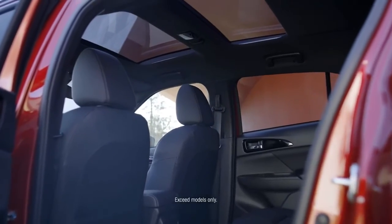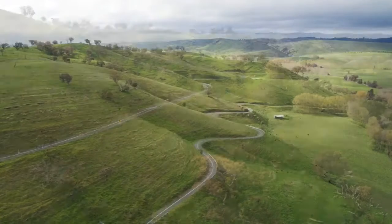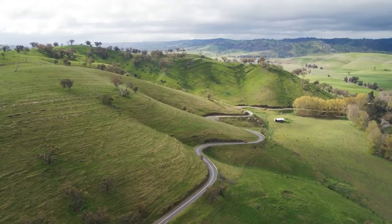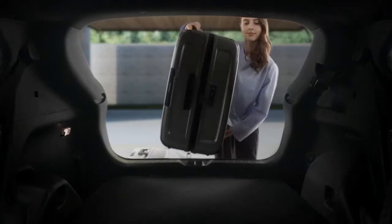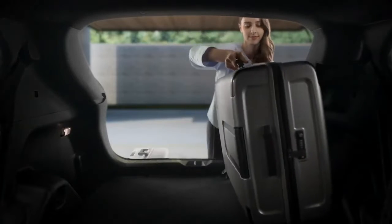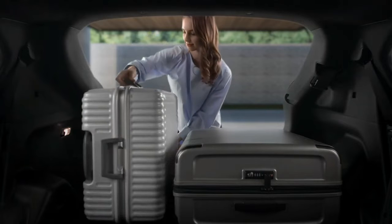Dual sunroofs open up breathtaking views, adding an extra dimension to your exploring experience. A roomier rear luggage area and 60-40 split-fold rear seats provide maximum cargo flexibility for weekends away or carrying large loads during the working week.